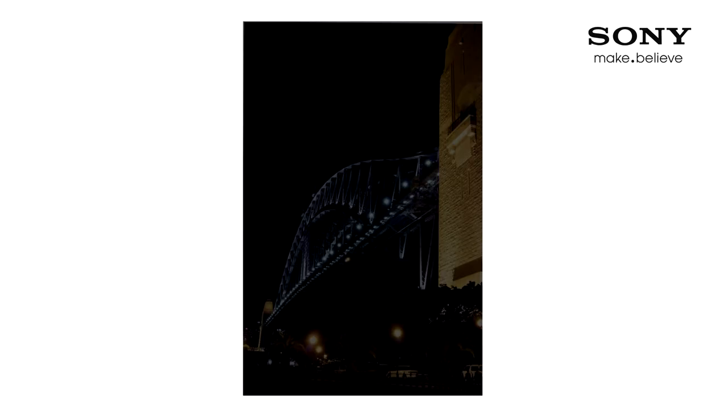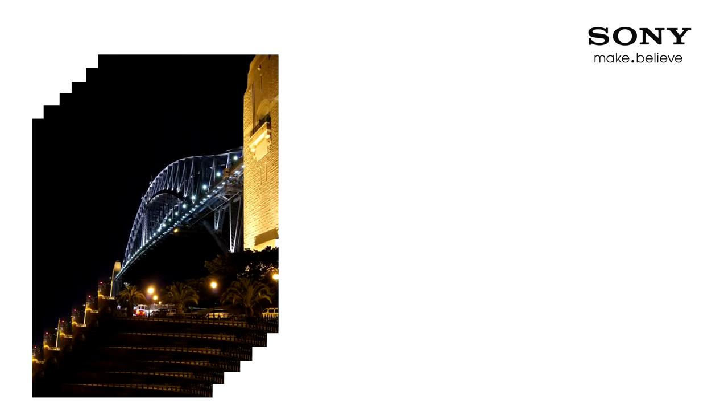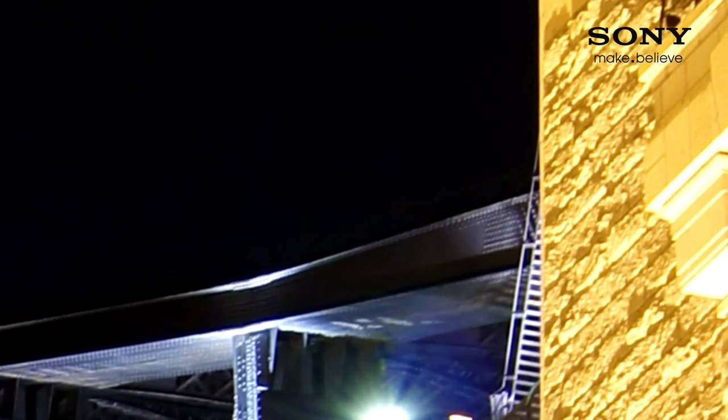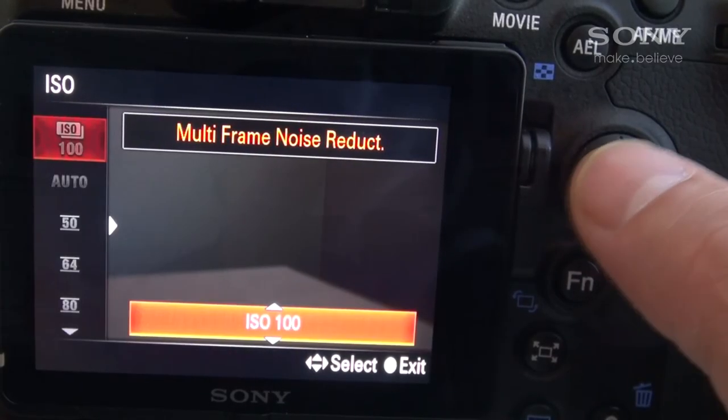When shooting in low light, most people don't like the flash, as it doesn't give you a real representation of the scenery. The main issue is that you sometimes need to increase the ISO or sensitivity, which increases the noise in your images. It is now possible to capture images in low light with minimum noise — the A65 and A77 can take six consecutive frames of the same shot and create one noiseless image, a great feature called multi-frame noise reduction.